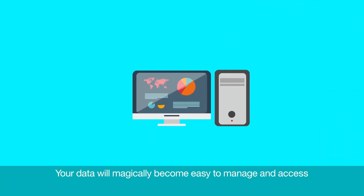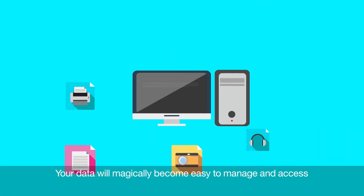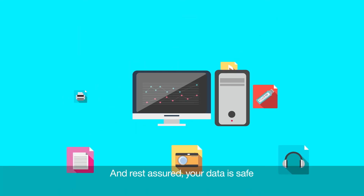Your data will magically become easy to manage and access. And rest assured, your data is safe.